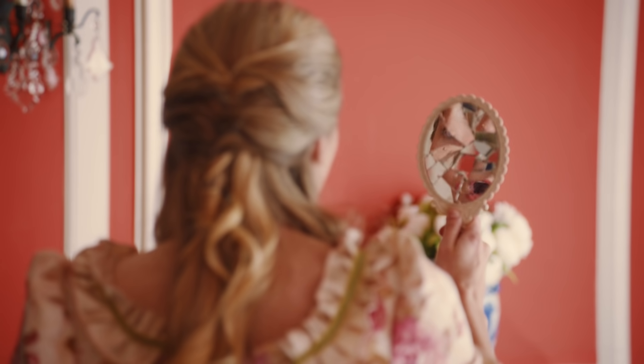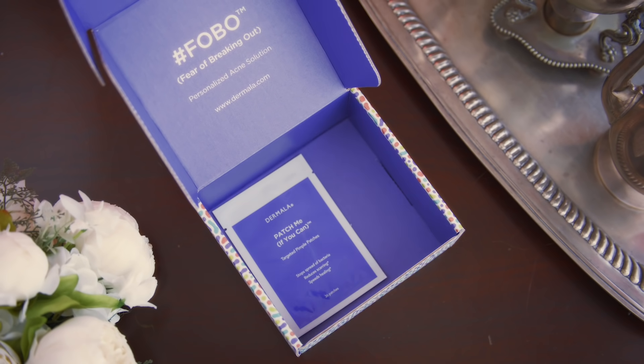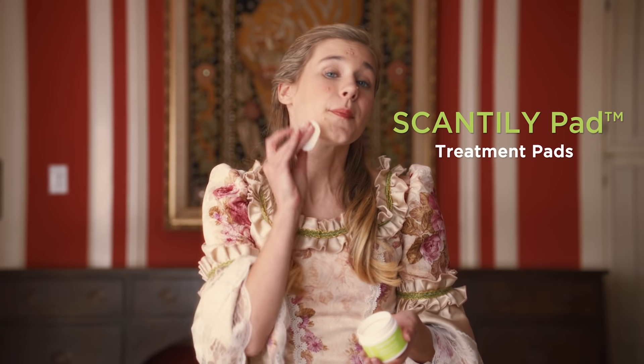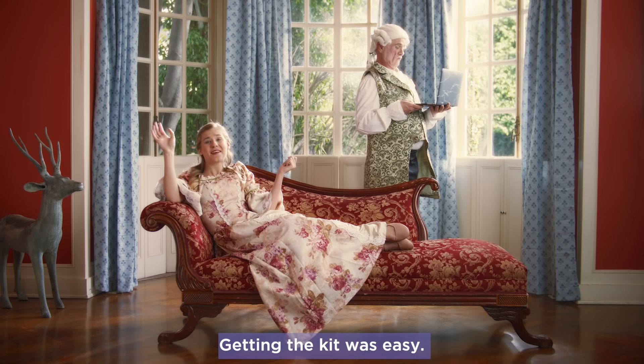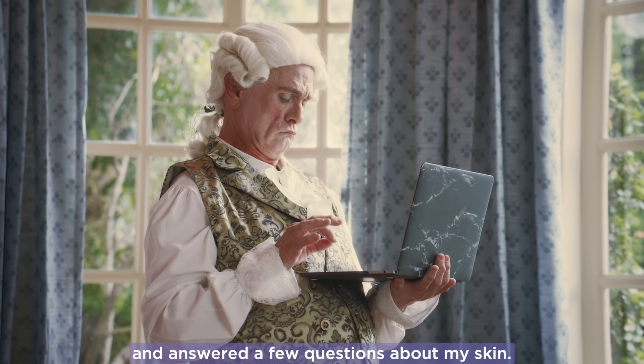Ahhhhhh! Thank God it's here. Getting the kit was easy. I just went to Dermala.com and answered a few questions about my skin.